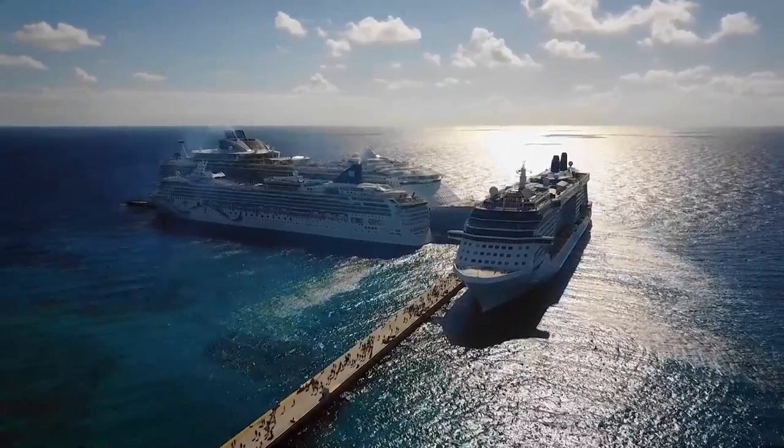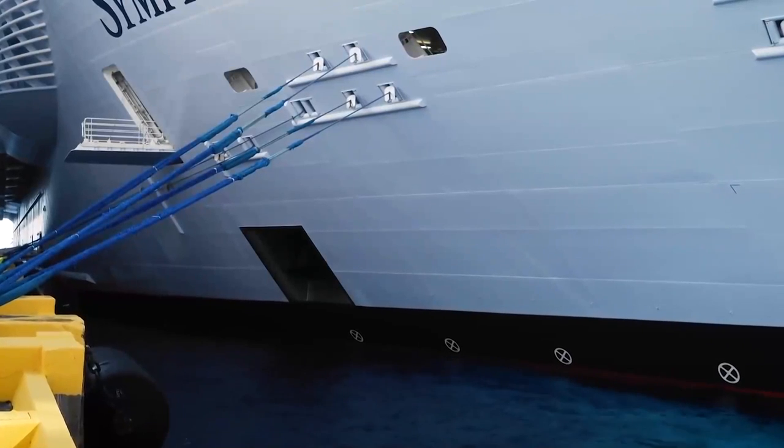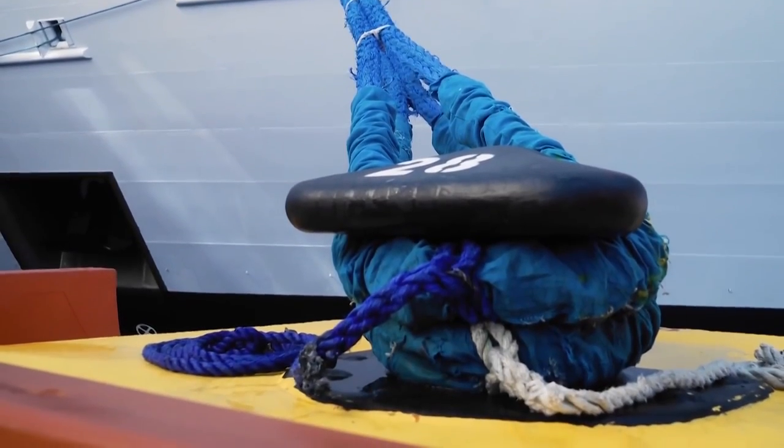When the ship finally gets into the correct position, it is, you might say, tied to the pier with special ropes. This is almost the only step of the whole docking process that looks pretty much the same today as it did several centuries ago.